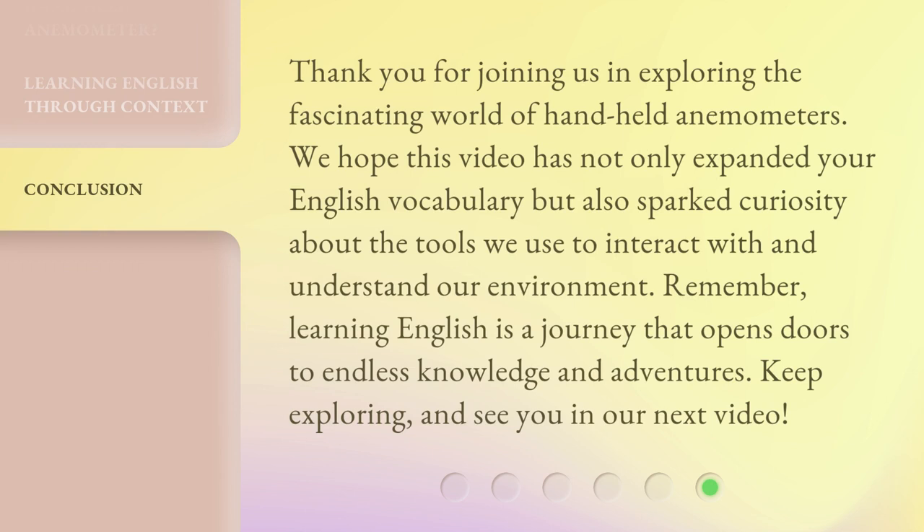Thank you for joining us in exploring the fascinating world of handheld anemometers. We hope this video has not only expanded your English vocabulary but also sparked curiosity about the tools we use to interact with and understand our environment. Remember, learning English is a journey that opens doors to endless knowledge and adventures. Keep exploring, and see you in our next video.